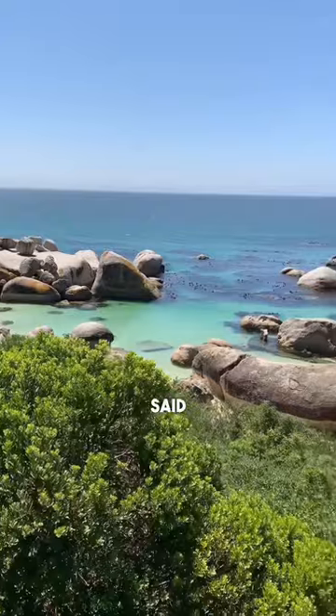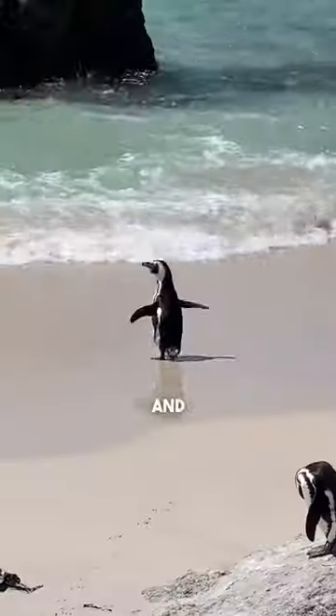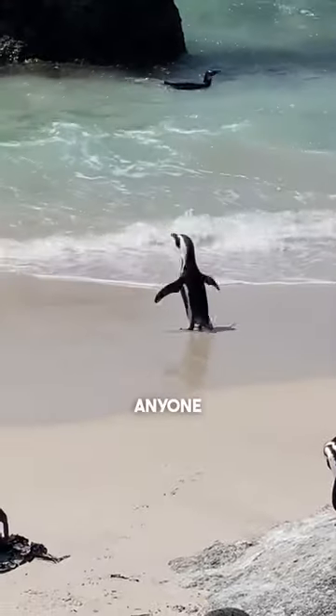With everything said, this beach is no doubt a penguin lover's dream come true, and an absolute must for anyone visiting Cape Town.